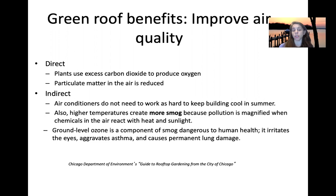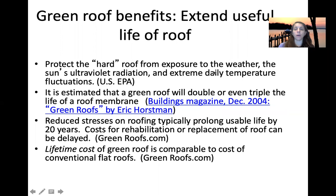Green roofs also protect the life of the roof. A regular shingled roof is exposed to weather, UV radiation, and daily temperature fluxes. The green roof, with its huge surface layer, blocks weather events, UV exposure, and provides enormous thermal mass. It's estimated that a green roof could double or even triple the life of a regular roof, reducing stress on the membrane by up to 20 years. When thinking about the higher cost of a green roof, you also need to factor in the cost of replacing a regular roof.